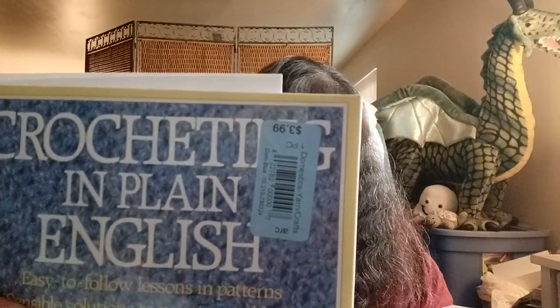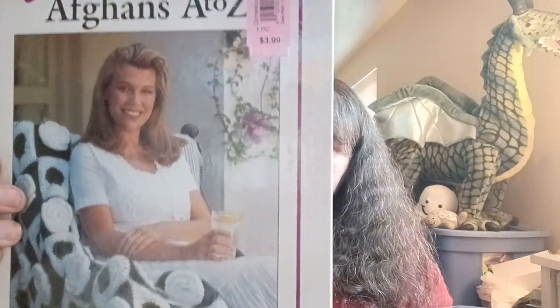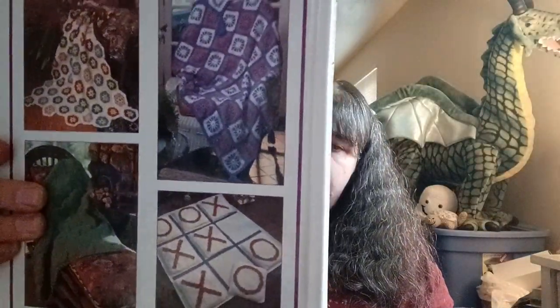At another thrift store I went to the same day, I picked up some more pattern books. I got this one — it's called 'Crocheting in Plain English' by Maggie, easy-to-follow lessons and patterns, sensible solutions to nagging problems, billed as the only book any crocheter will ever need. I paid $3.99 for this, full price. I also picked up this, a half-off book called Vanna's Choice A to Z Afghans by Oxmoor House — I haven't gone through it yet but it has a whole bunch of patterns.